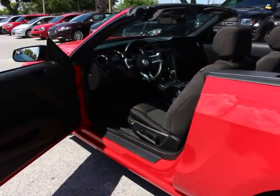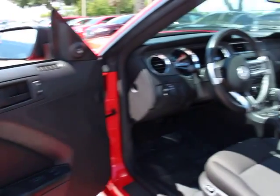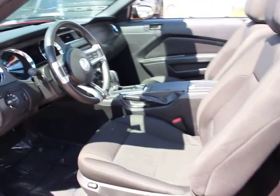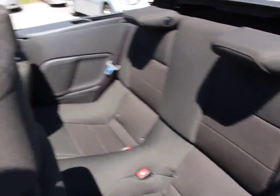Power windows, fog lamps, CD player, trip computer, rear window defroster, electronic stability control, remote keyless entry, brake assist, tachometer.